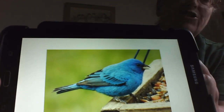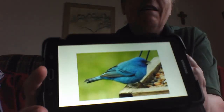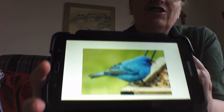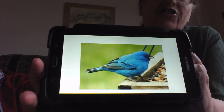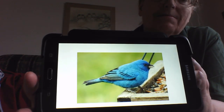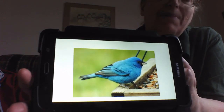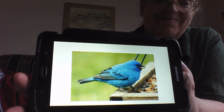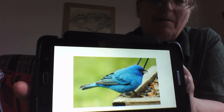Now that you've met the indigo bunting, here's today's at-home challenge. Think of your favorite song and whistle the first line of the song as much as you can in a minute. Multiply by 60 and see if you can match the pace of an indigo at dawn. Thanks for watching! See you next week on Bird is the Word!